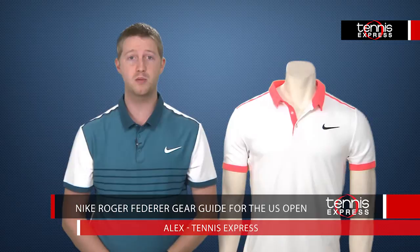Hey Tennis fans, I'm Alex with Tennis Express and today we'll be taking a look at Roger Federer's gear for the 2015 U.S. Open.